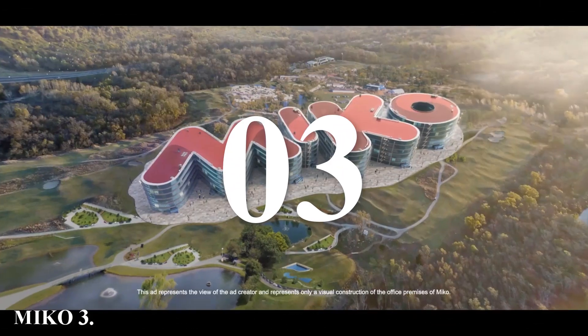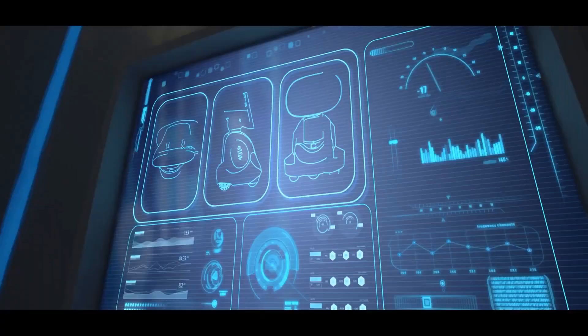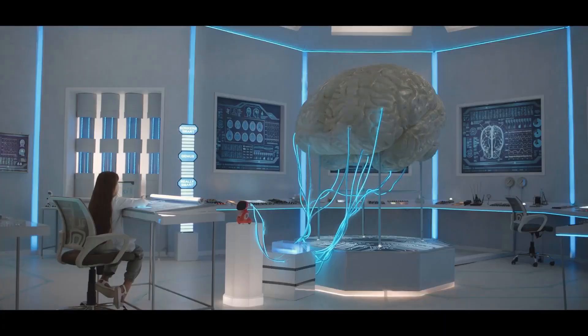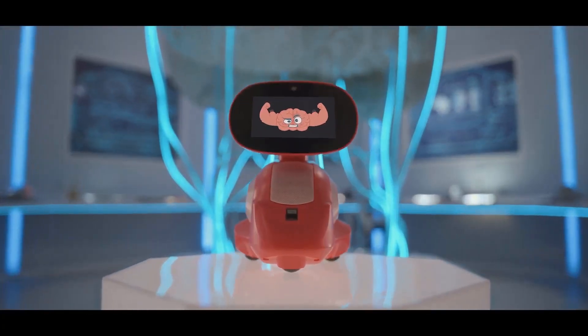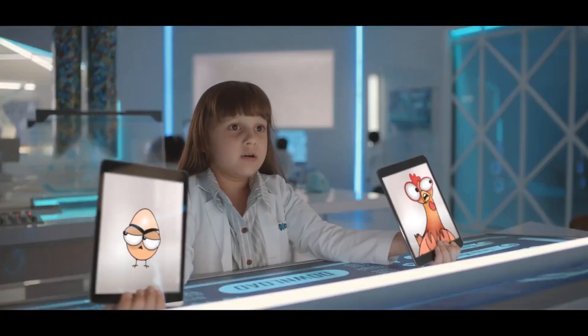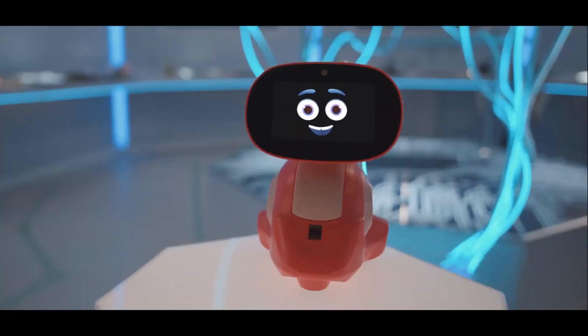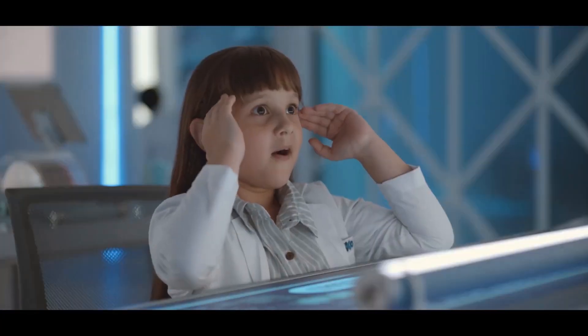Number three: Miko 3. Our next pick is the Miko 3 robot. Miko 3 is a cutting-edge educational companion designed to make learning fun and interactive for children. Miko 3 is powered by advanced AI and deep learning algorithms, enabling it to understand and adapt to your child's learning style, making interactions more personalized and effective.